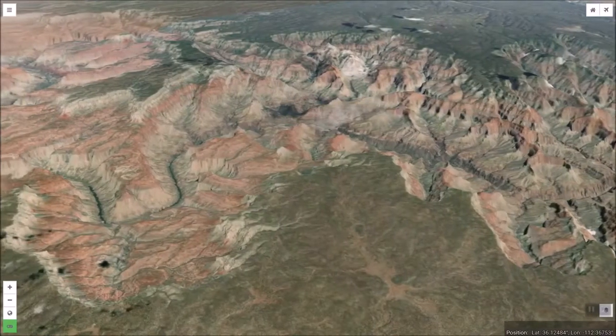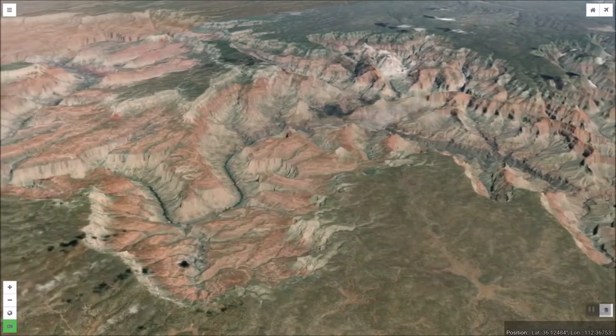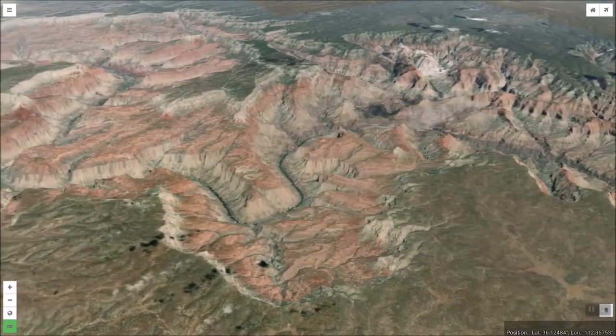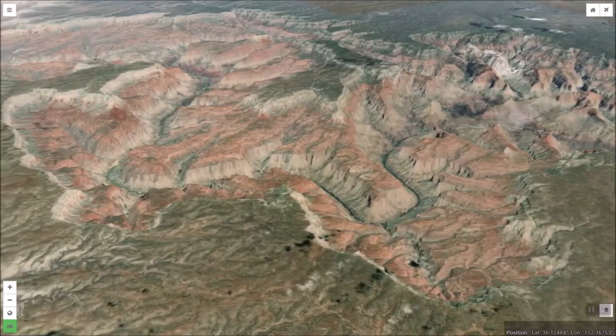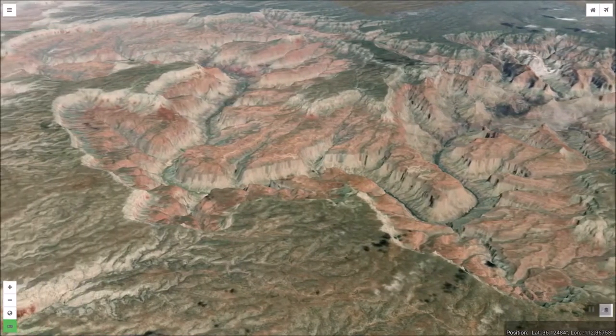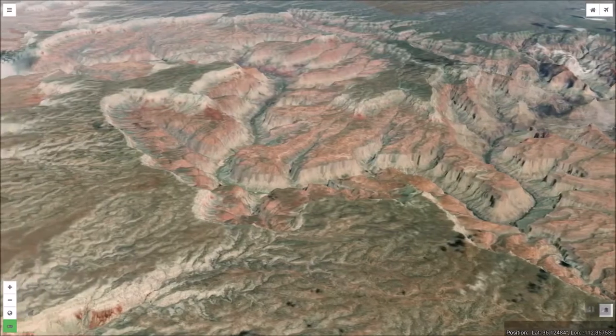The Grand Canyon is a unique and spectacular landform. There is nothing quite like it anywhere else on Earth. But if we cast our gaze to more distant horizons, we can find another similarly amazing location.